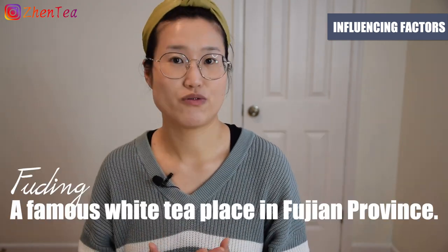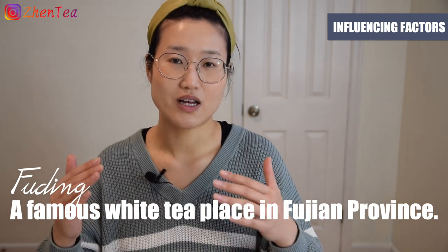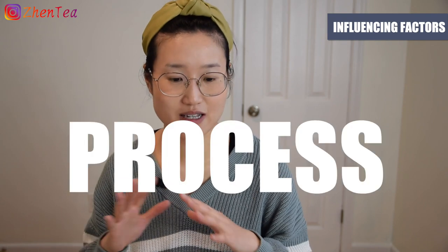Teas from highland areas usually have less acidity, and how the tea is processed — the tea type — would also have a major impact on the pH level of the tea.